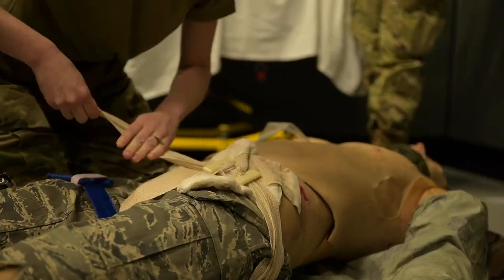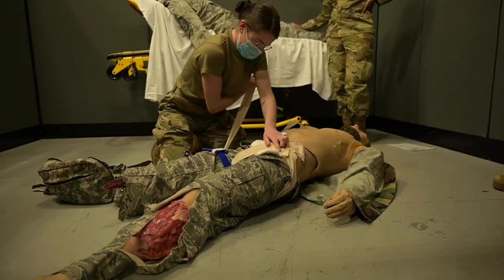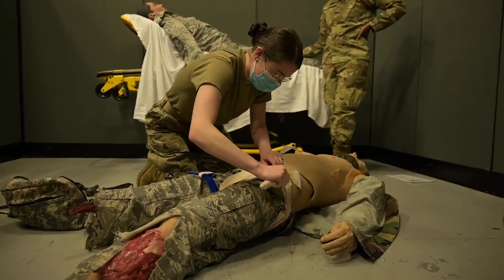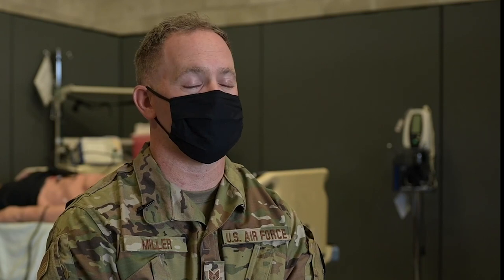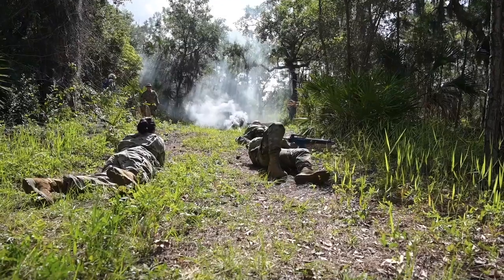The second tier is the Combat Lifesavers course, which is a 40-hour class meant for healthcare professionals that aren't necessarily healthcare providers. The third tier is for combat medics, combat corpsmen, or members in medical professions who can provide more care.